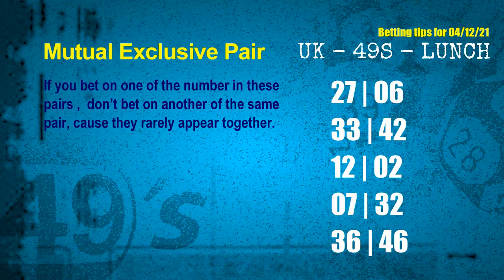The mutual exclusive pairs for next draw are: first pair 27 and 06, second pair 33 and 42, third pair 12 and 02, fourth pair 07 and 32, fifth pair 36 and 46.